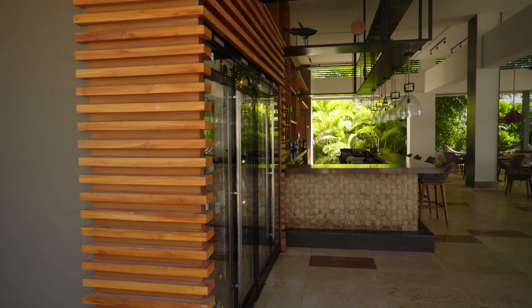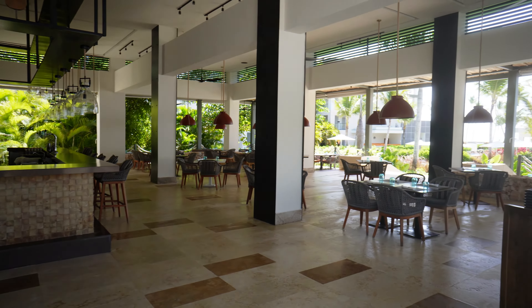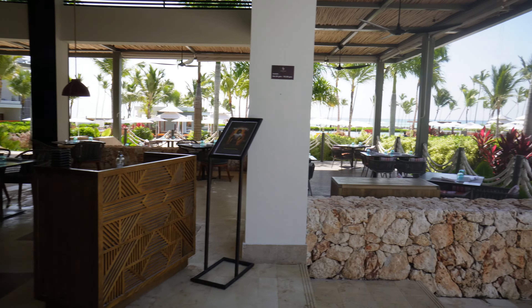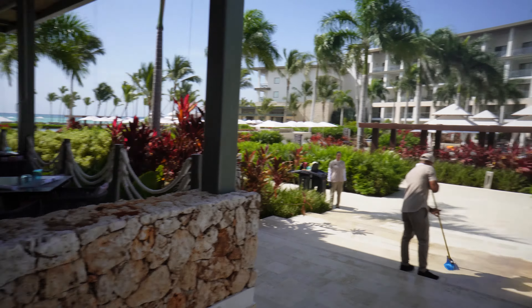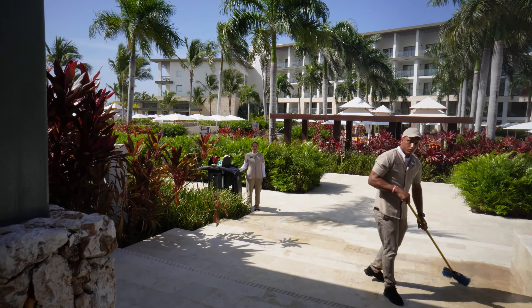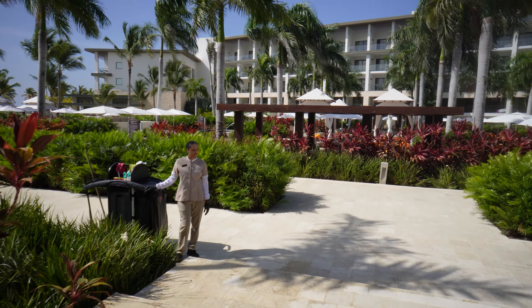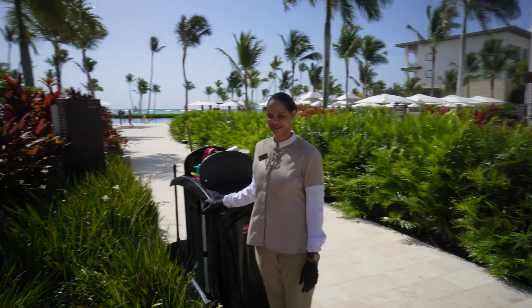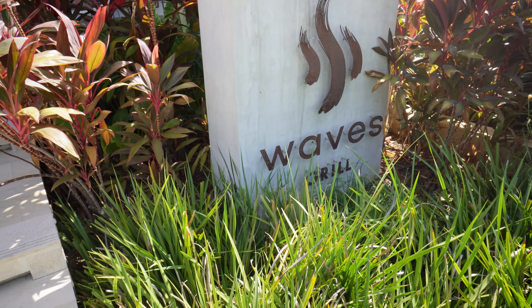Right next to Presto is another restaurant called Waves — same thing, pizzas, burgers, nachos. But at nighttime it turns into a steakhouse and the steakhouse was really good. People complaining about it are probably born with a silver spoon in their mouth, but I thought the ribeye and all the starters and the main entree were good. I recommend Waves Grill.